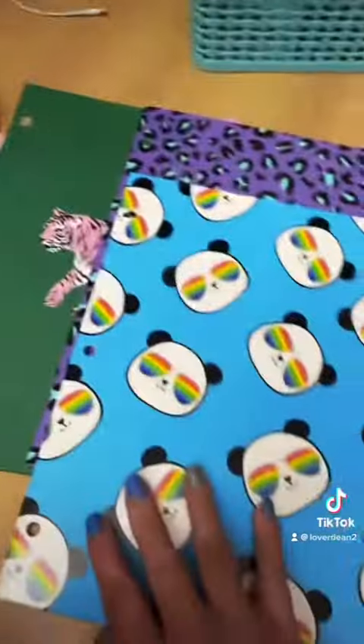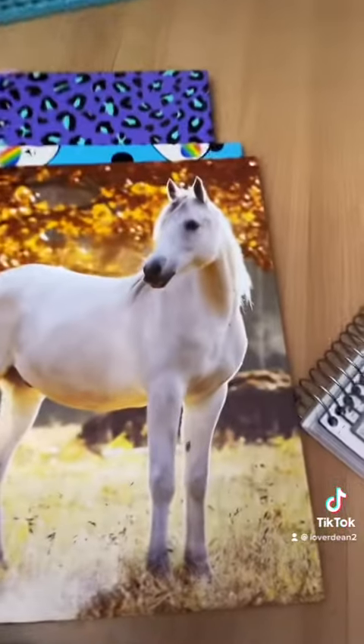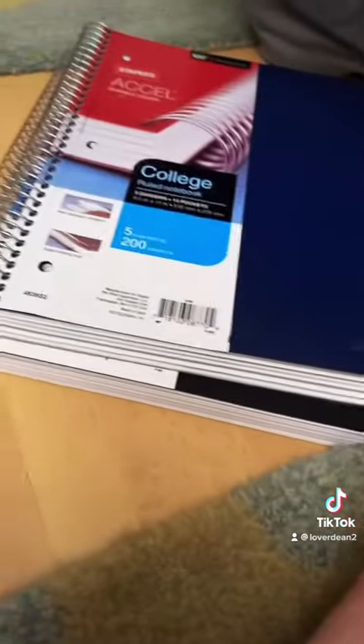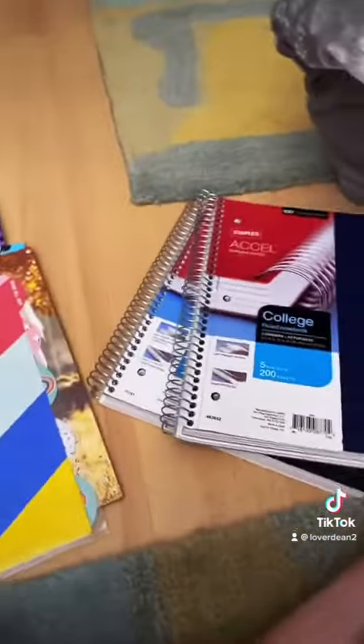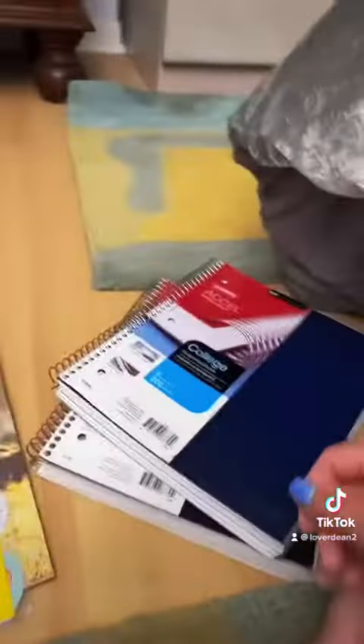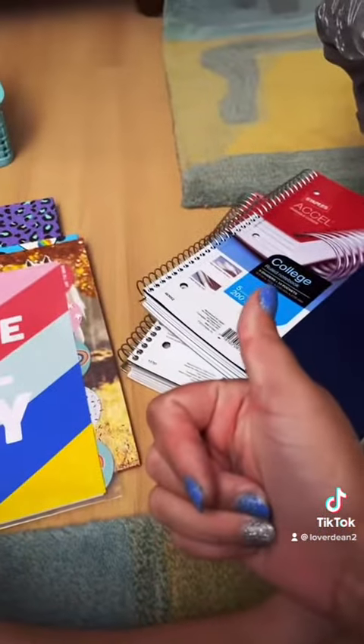This folder, this folder, and then this, which goes in the binder — it's like dividers. And then I got two five-subject notebooks because we couldn't find the four-subject one. I also have that for my locker, so I'm all set now.